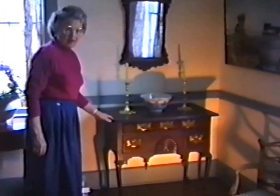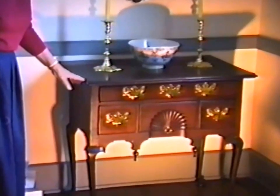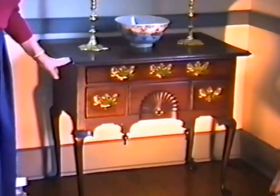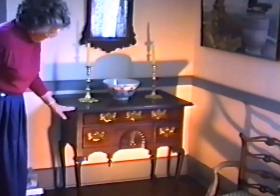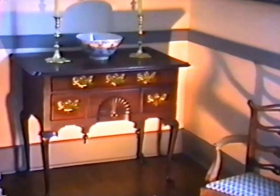This is a Massachusetts mahogany low boy. It descended in the Stearns family of Salem, Massachusetts, and was on loan to the Boston Museum of Fine Arts for a number of years. I bought it from John Walton, and he told me at the time it was the best Massachusetts low boy he'd ever had. It has original brass and a fan carving, original pendants, and a typical Massachusetts leg. It probably dates around 1740.